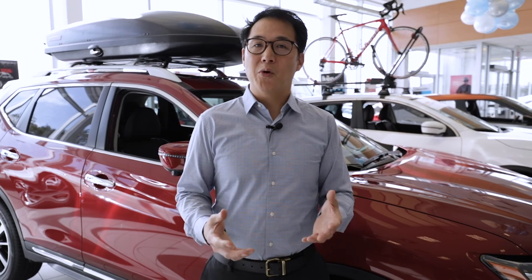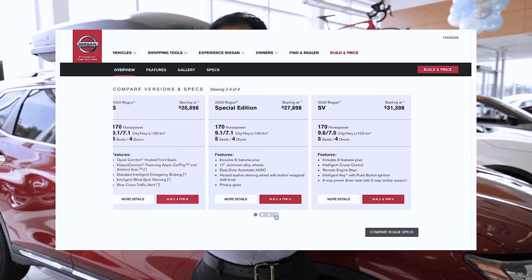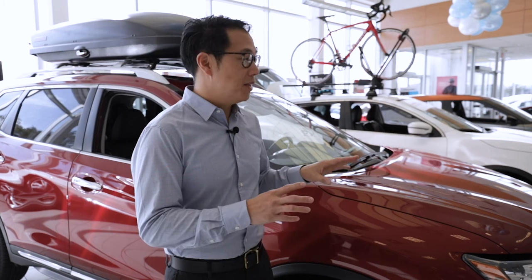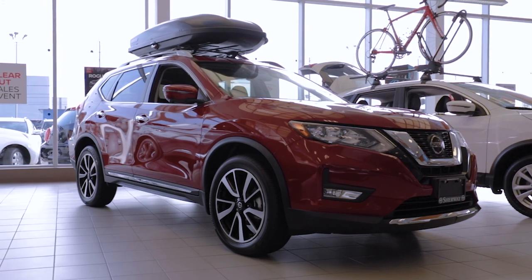The Nissan Rogue is divided into three basic categories: the S, SV, and SL models. Now, surprisingly, the S model comes packed with a lot of amazing features.